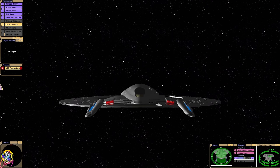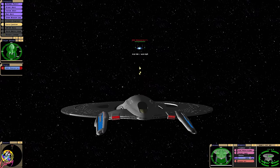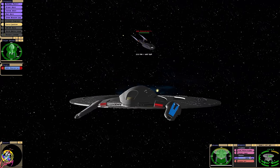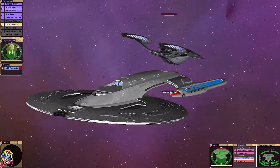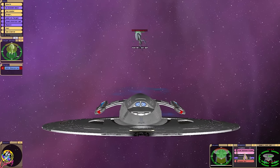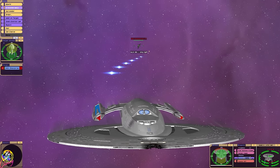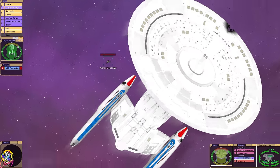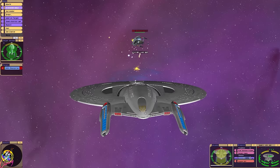Okay, here we go. Let's get our torpedoes ready. Pulse phasers — which missed. They're using quantum, so it makes sense to change to quantums as well. There we go — they're tracking! That is a big saucer section. It's a quantum torpedo battle, this.